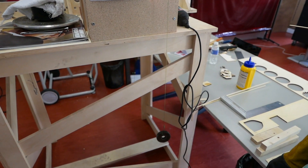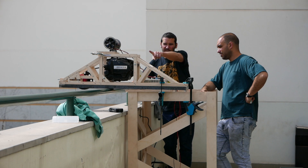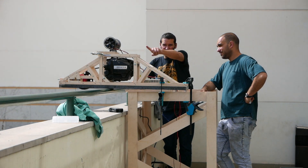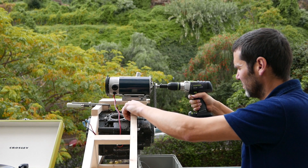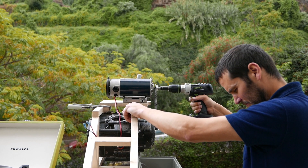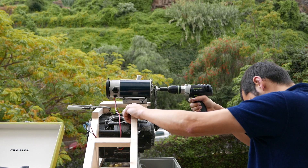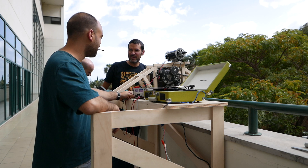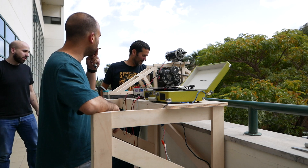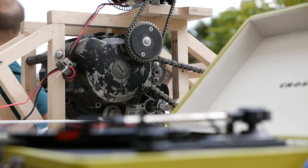A gravity battery is essentially a storage device designed to be used with a variety of renewable energy generation methods. In our case, energy provided by the abundant Madeiran sunshine is captured by solar photovoltaics. This energy powers a motor, and with the help of a motorcycle gearbox, is used to lift a fixed weight into the sky.